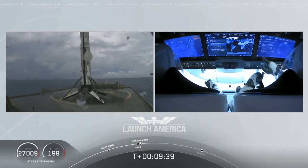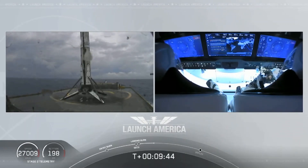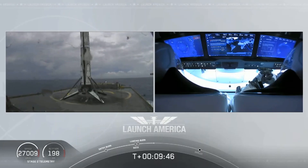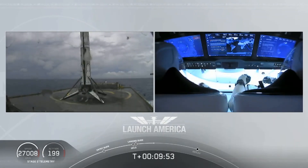This is the first Falcon 9 to carry humans to orbit — so very exciting. And as you can see on your right screen, Bob and Doug are still making their way to their targeted orbit.